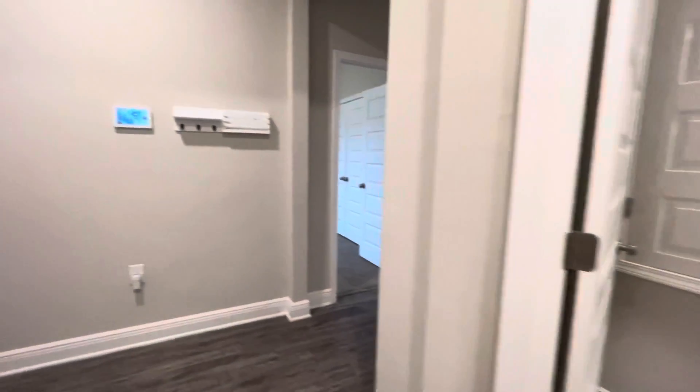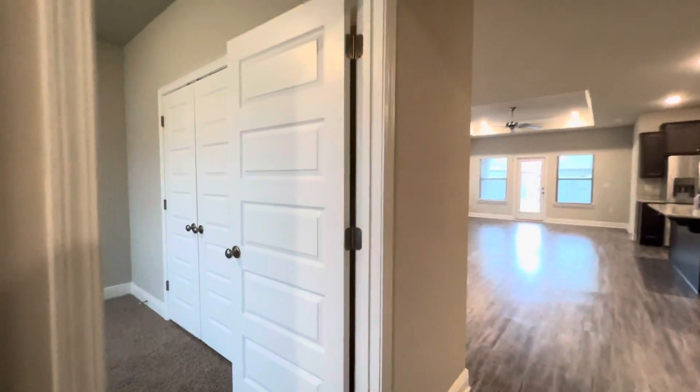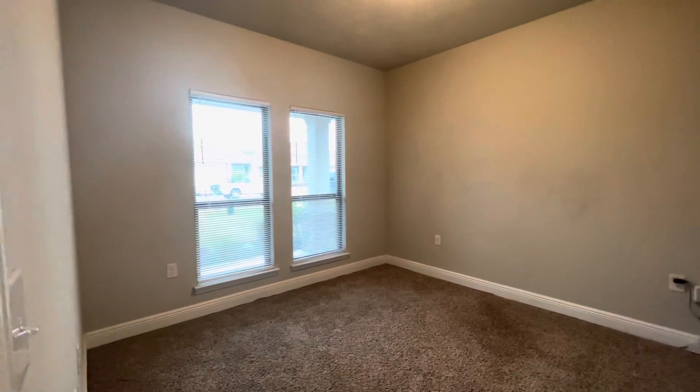Now if we go to the other side of the foyer, we will come to our first bedroom. This could be a guest bedroom, an office, or a playroom. This is facing the front of the home.